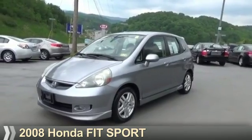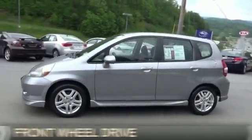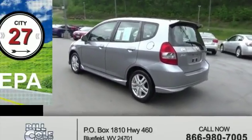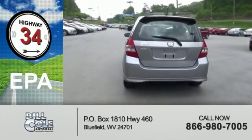Presenting the 2008 Honda Fit. It's powered by Front Wheel Drive, a 1.5-liter 4-cylinder engine, and a 5-speed automatic transmission. Great fuel efficiency saves you money by requiring fewer trips to the gas station.